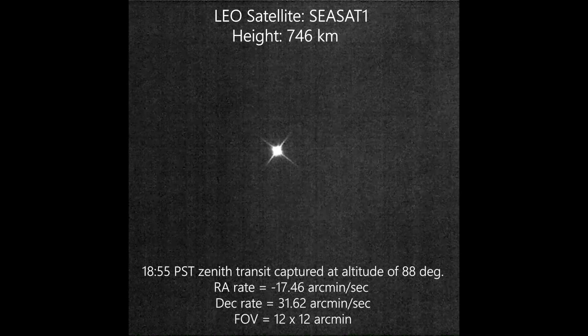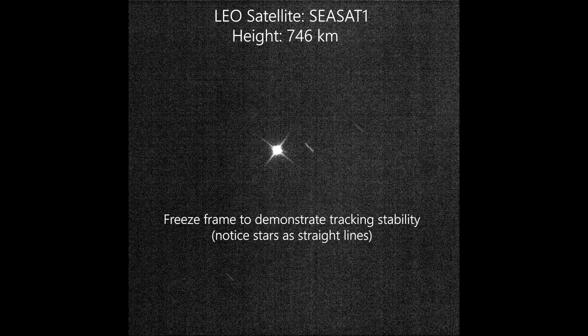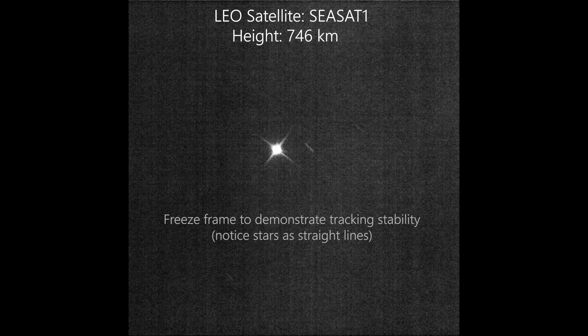We utilized our remote telescope, a CDK-400, which is a L500 mount and CDK-17 optical tube, to capture data showing the satellite passing.